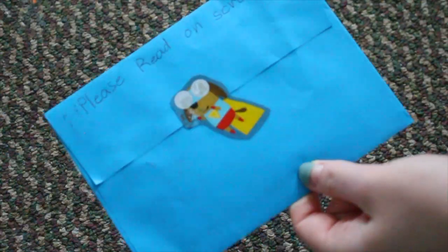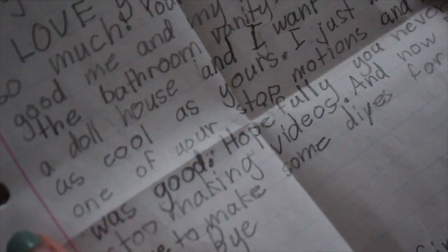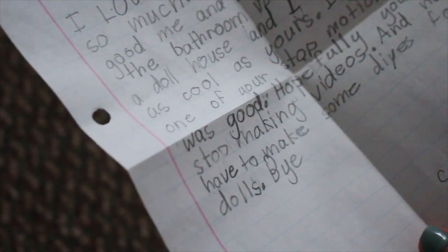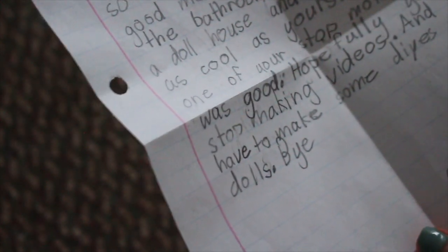This next letter says: 'I love your YouTube channel so much. Your DIYs are so good. Me and my mom just built the bathroom vanity. I am building a dollhouse and I want it to be as cool as yours. I just watched one of your stop motions and it was so good. Hopefully you will never stop making videos.' Thank you so much to Paisley! I hope I don't stop making videos — I do have a second channel so I might post more there in the future.